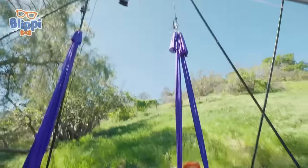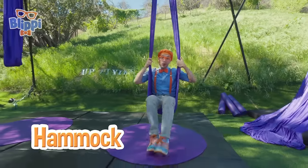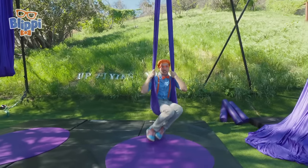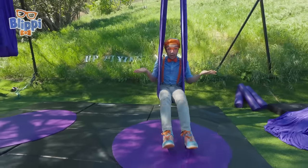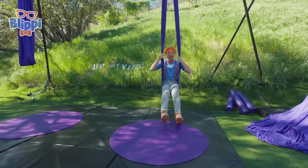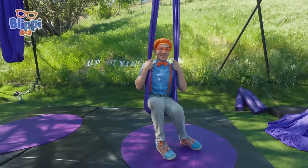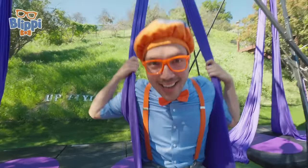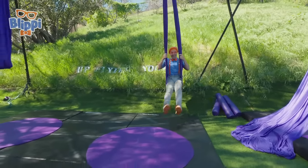Check it out — I'm swinging in this hammock! Normally you might want to take a nap in a hammock, but this one is great for swinging in, climbing on, and spinning. That's because this is an aerial hammock — you can do all kinds of things on it. But if you're doing anything with aerial silks or aerial hammocks, you want to make sure there's a ground up nearby so you stay nice and safe. Let's swing!